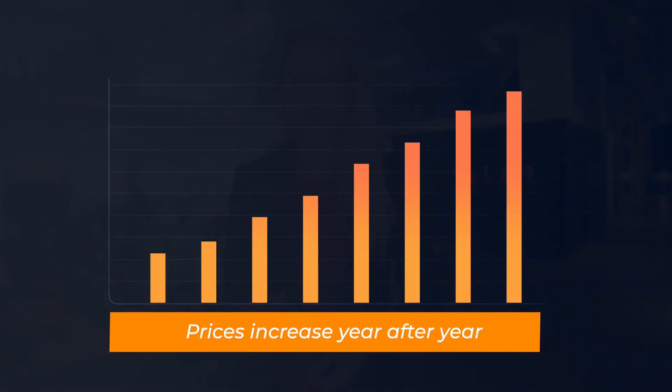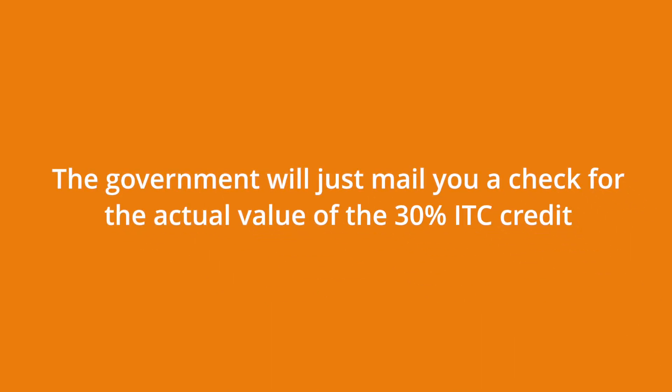Keep in mind, energy prices historically increase year after year, so your payback period could be even faster. If you're a non-profit or municipality — such as a school, university, church, or any other qualifying entity — you can now qualify for direct pay refund under the updated federal ITC laws. What this means is, since you don't have tax liability, the government will just mail you a check for the actual value of the 30% ITC credit.